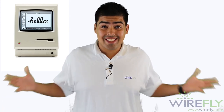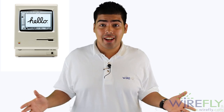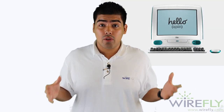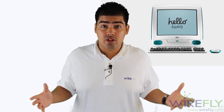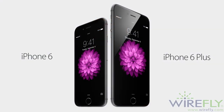Hey, what's going on guys? Curtis here with Wirefly, and today we're going to be talking about Apple's event of September 9th, 2014. Let's get started. I'm really excited to bring you guys this video about Apple's keynote that they held in Cupertino. It started at 10 a.m. Pacific Standard Time and they started off with the iPhone 6 and also the iPhone 6 Plus.